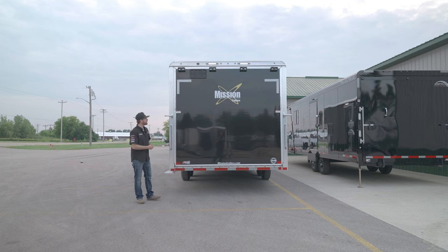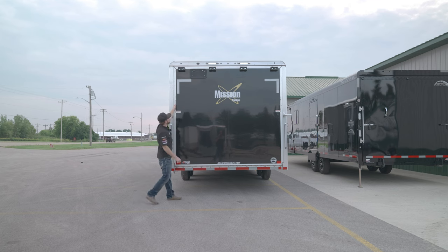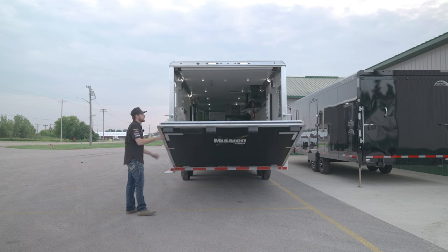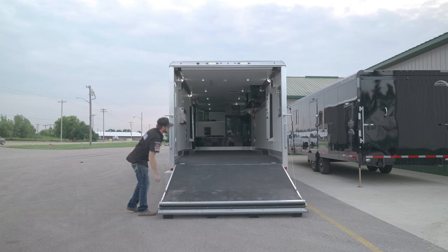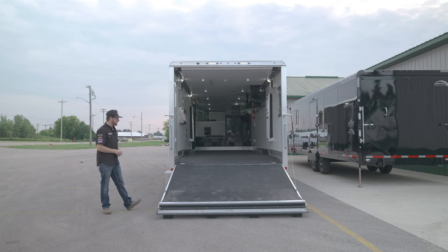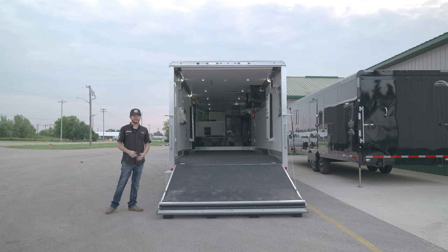In the rear of the trailer, putting the ramp door down, we have latches with a different design compared to Trails West and other trailers. Pull it down and there are big bumpers up on top. The cable with a garage door spring-style mechanism up top makes it really easy to open and close, giving you a very light door.